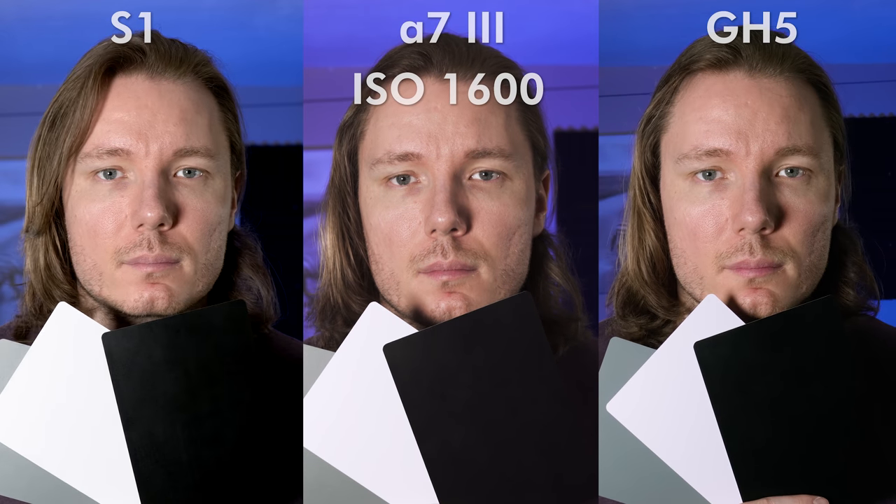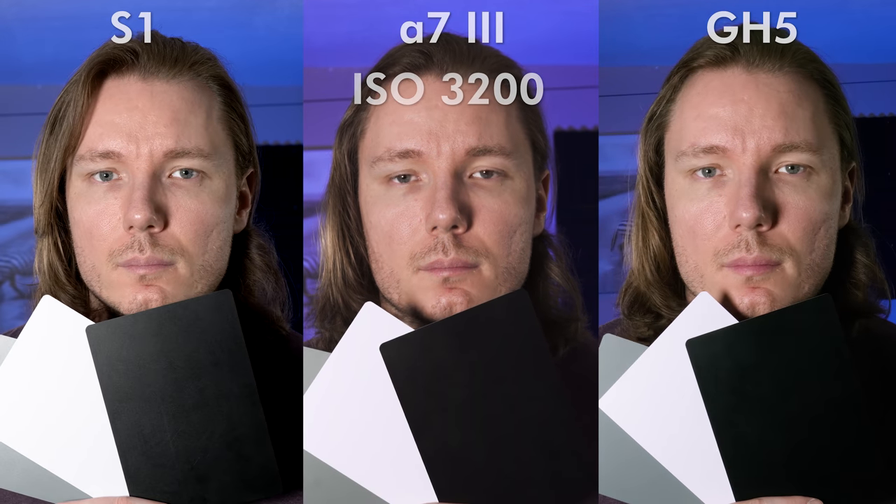If we compare the S1 to the Sony a7 III and the Panasonic GH5, we can see that the low-light performance on this camera is outstanding. It holds up noticeably better than even the a7 III at ISO 6400 and beyond. I can't really fairly test the sensor for image quality because there's not enough lenses out right now to do a true apples-to-apples comparison, so I'll probably come back to this down the road once Sigma gets their L-mount lenses out, and then we can do an actual one-to-one comparison.